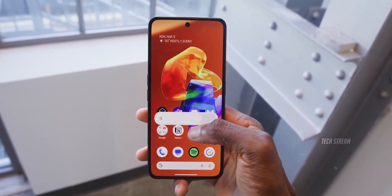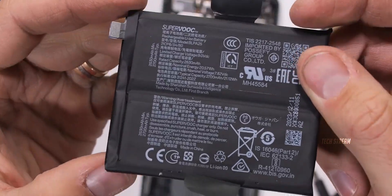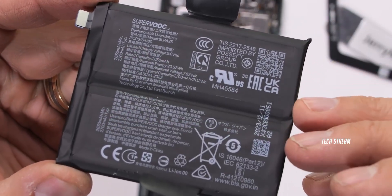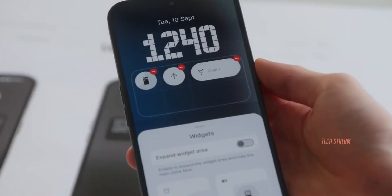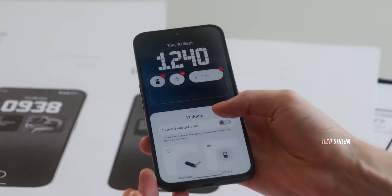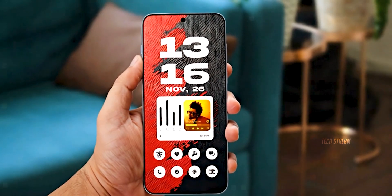The battery department is where things get interesting too. The Phone 3a gave us a respectable 5000mAh with 50W charging. The 4a we are looking at a potential 5500mAh battery with 80W fast charging — that's 500mAh more juice and 30 watts faster charging. With that bigger battery and more efficient processor, all-day battery life is basically guaranteed.